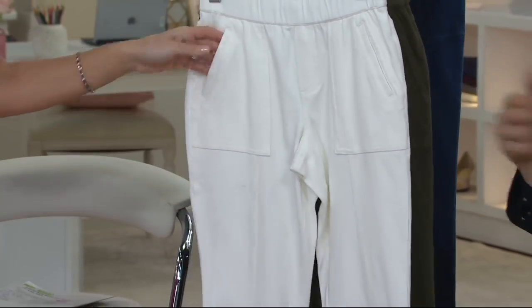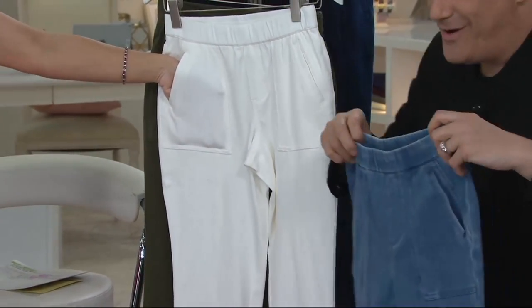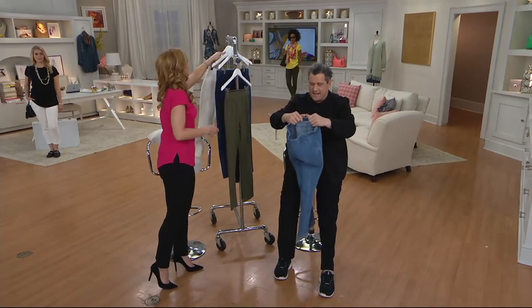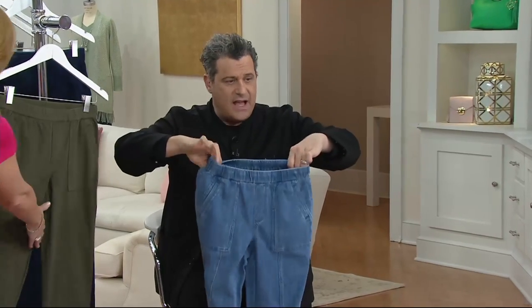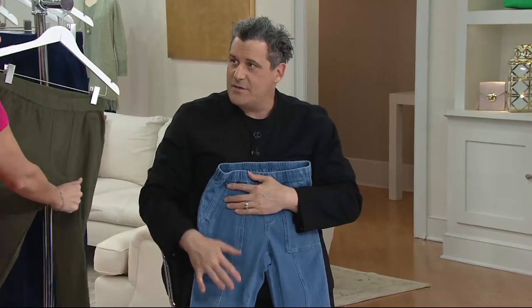I mean, people on the West Coast have already been wearing white pants all the time. A lot of ladies just looked down and went, 'Oh, I'm wearing them already.' What's great about this is this incredible fabric, which is knitted to look exactly like denim, but when you wear them you cannot believe how comfortable you feel.